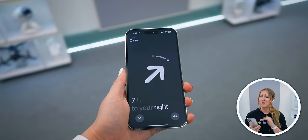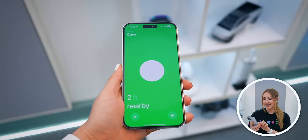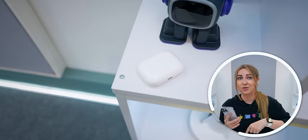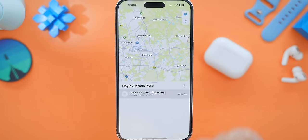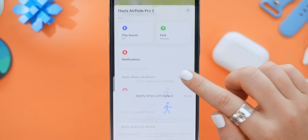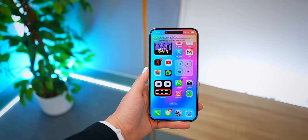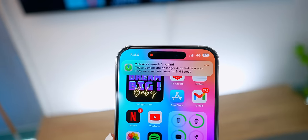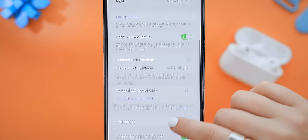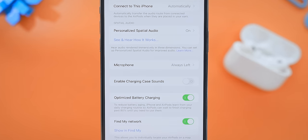In the Find My app there's a brand new, insanely accurate precision finding feature that tells you exactly how far your case or your buds are from you. To help you not lose them, there's also a feature you can toggle on called 'Notify When Left Behind' — every time you walk away and leave your buds behind, you get a notification that pops up and lets you know.